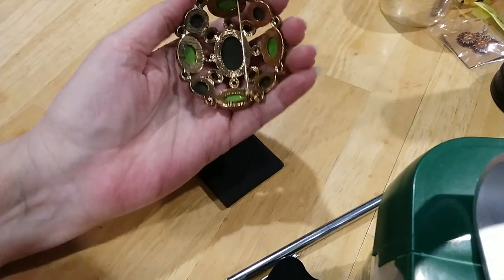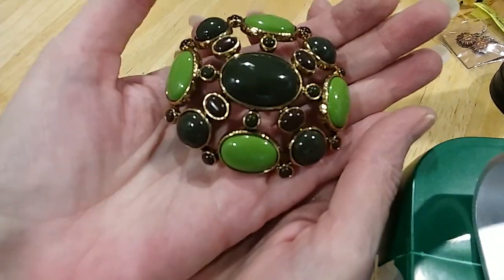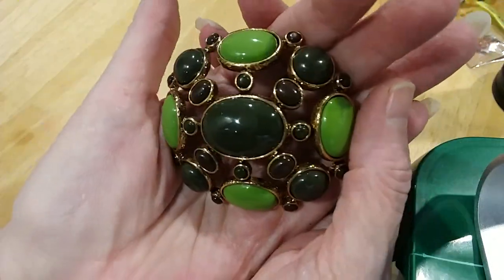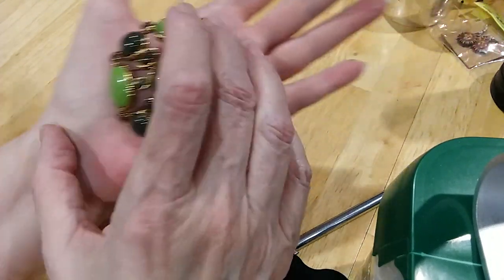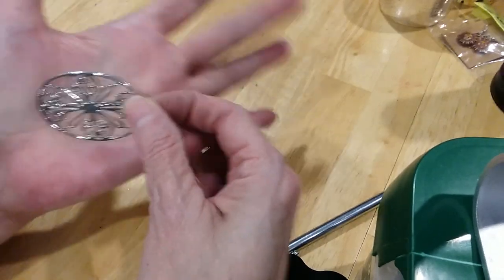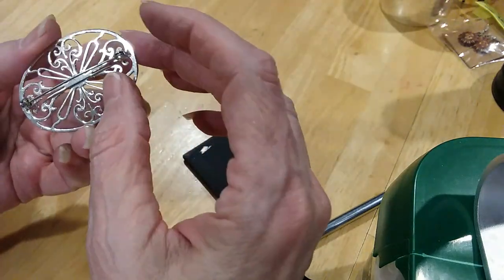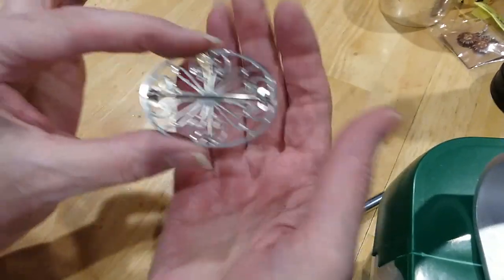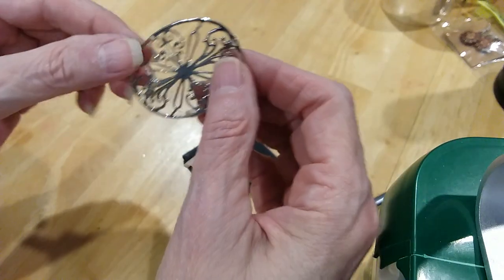Here's a brooch with beautiful large green cabochons. Very large — you can see it takes most of the palm of my hand. And here's another brooch in silver tone — very ornate. Here's the back. It's in excellent condition. I don't see any marks.